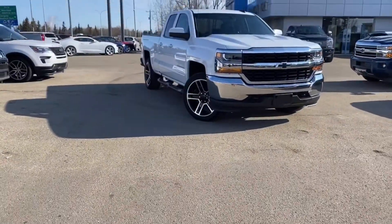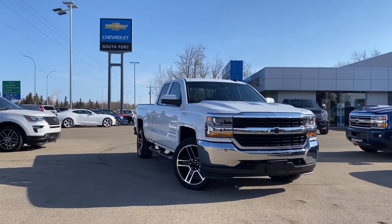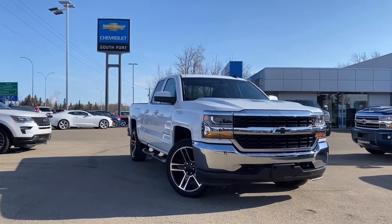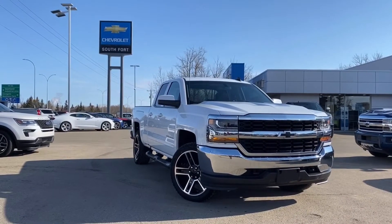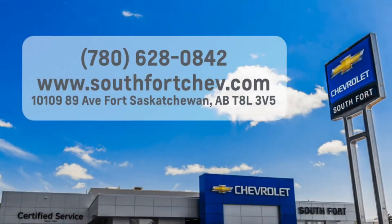Thank you for watching this video of the 2017 Chevrolet Silverado 1500 LT double cab with 4.3L V6 engine. If you like this video, subscribe to our YouTube channel and like this video on YouTube. If you'd like more info, give us a call or check our website.